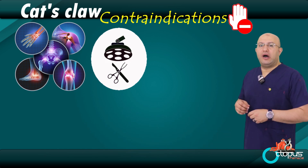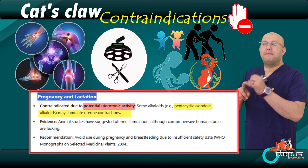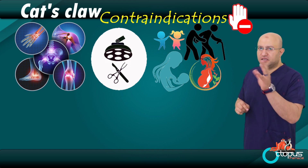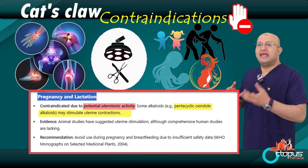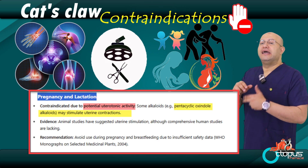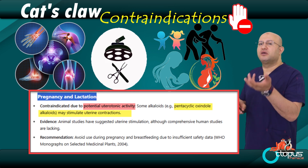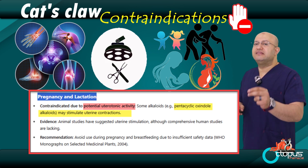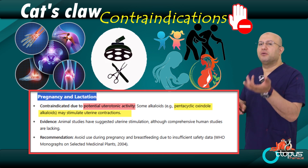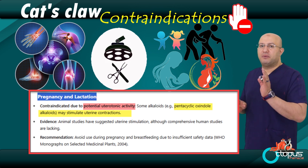Three: special groups — pregnant women, breastfeeding mothers, children, and the elderly. Cat's claw is not allowed during pregnancy or while breastfeeding, not because it's confirmed harmful, but because there are no reliable studies confirming it's safe. The same applies to children — no clear research means it's best not to use it. For elderly people, this herb may increase blood flow too much, which can lead to internal bleeding or hemorrhage — especially in those on blood-thinning medications. To summarize: avoid cat's claw if you have an autoimmune condition or cancer, are about to have surgery, are pregnant, breastfeeding, or elderly. Always consult a healthcare provider before trying any herbal remedy.